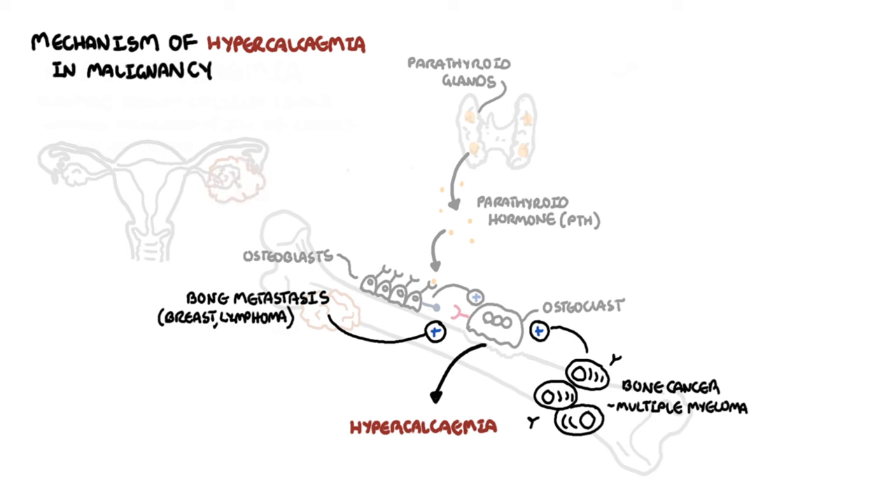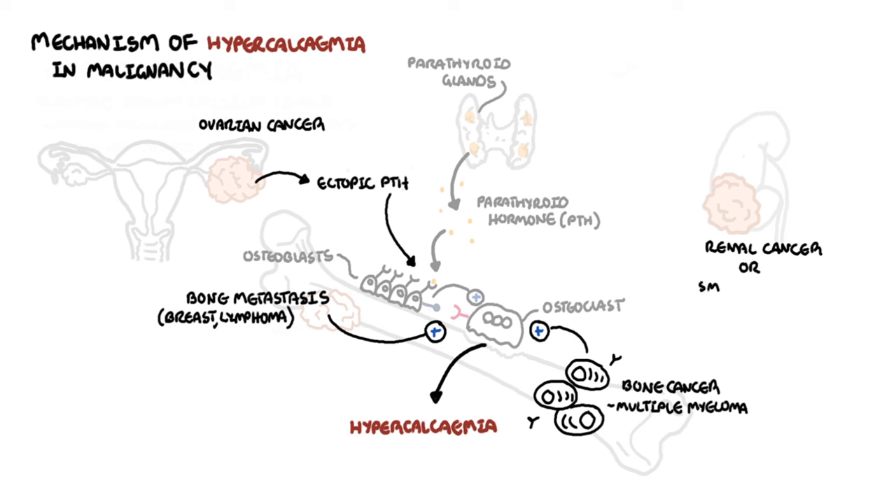Malignancies such as ovarian cancer can produce ectopic parathyroid hormone secretions. Parathyroid hormone acts like the regular hormone and, as we know, stimulates osteoclastic activity. Parathyroid hormone related proteins can also be produced and are associated with renal cell carcinoma and small cell lung cancers. Parathyroid hormone related proteins act like parathyroid hormone, stimulating osteoclastic activity, and this will lead to hypercalcemia.